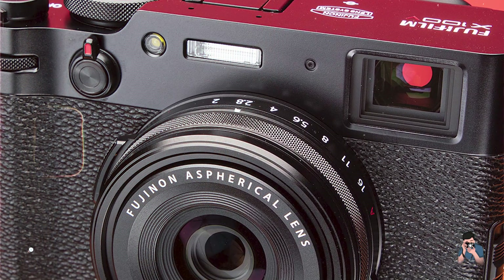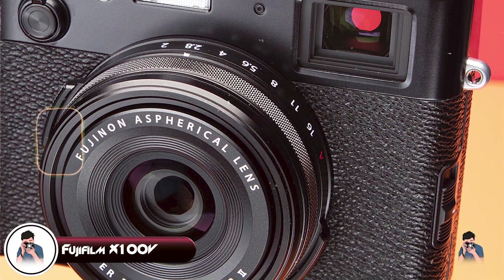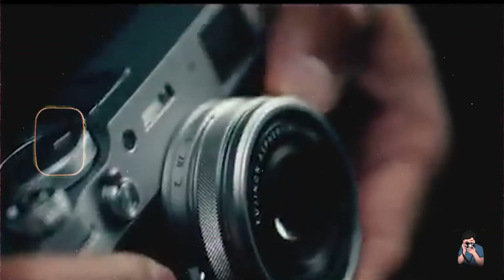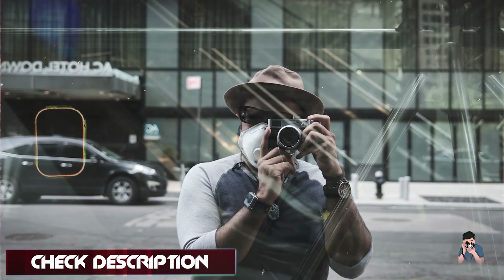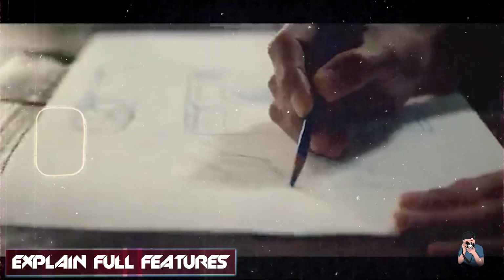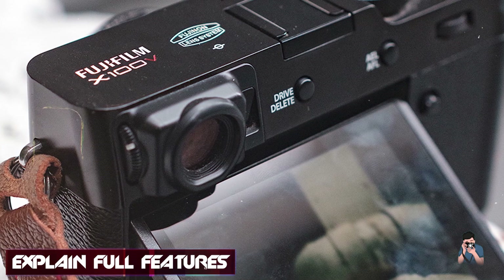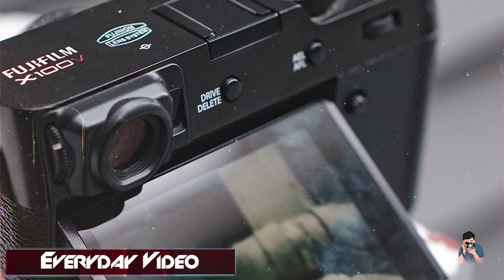And finally, at number five, we have the Fujifilm X100V. The Fujifilm X100V combines classic design with modern technology, catering to professionals who value image quality, versatility, and aesthetics in a compact camera. Equipped with a 26.1 MP APS-C X-Trans CMOS 4 sensor and a fixed 23mm f/2 lens, the X100V delivers outstanding image quality with Fujifilm's renowned color reproduction. Its X-Processor 4 ensures rapid performance.